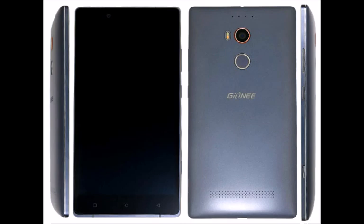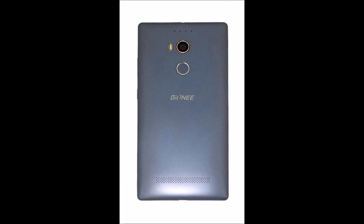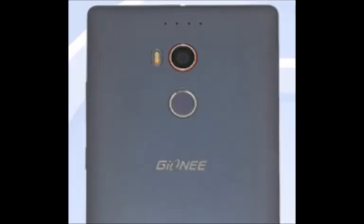A teaser for the handset posted by Genie suggests that the phone's rear shooter will have the capability of producing 100 MP images. The technology involved is similar to the stitching used on the Oppo Find 7 to produce 50 MP pictures.